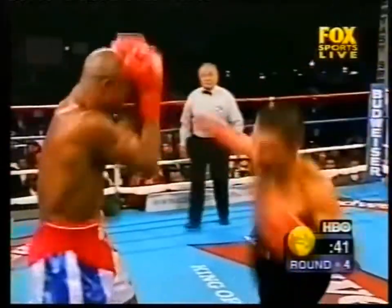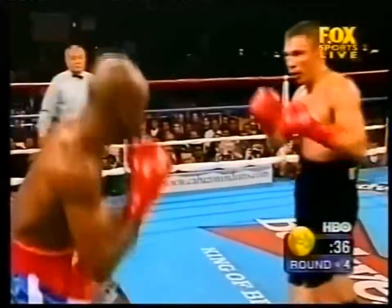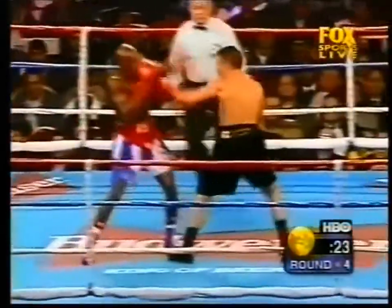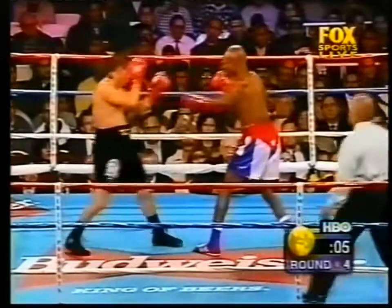Hurtado just doesn't seem strong on his legs. He always seems to be off balance and is easily hit back. Hurtado is just not firing back with nearly the same mustard now — he tends to rely on his counter punches.